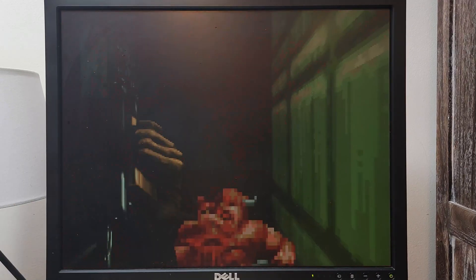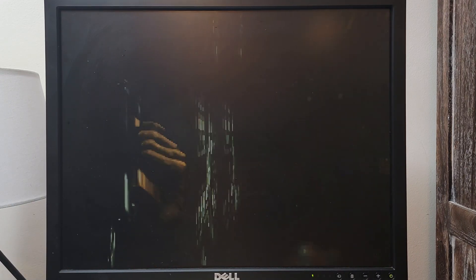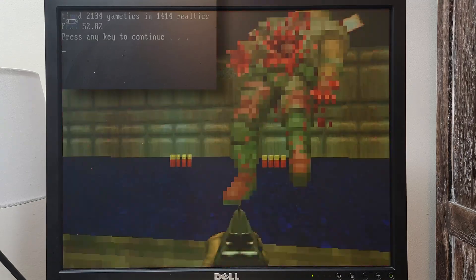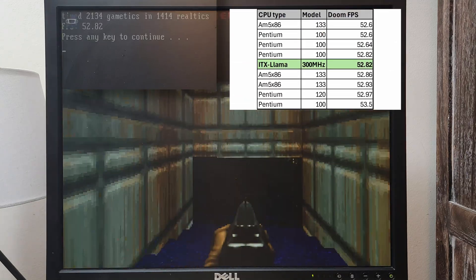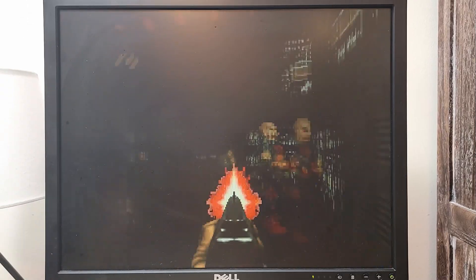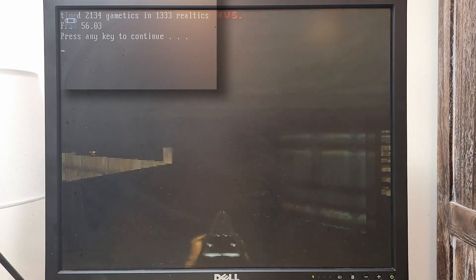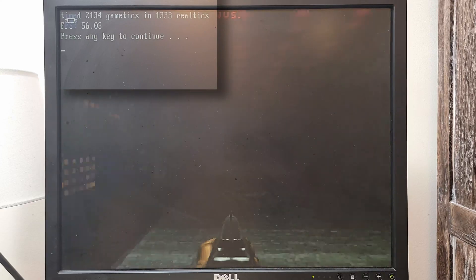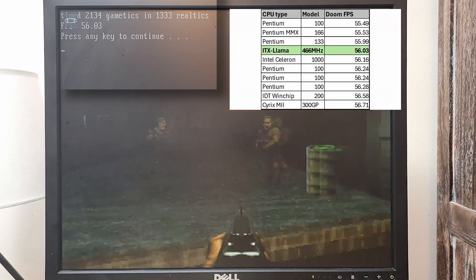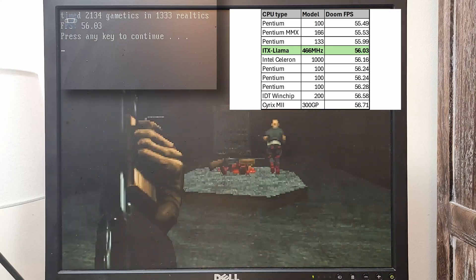Now for some Doom benchmarks at maximum details. At 300 megahertz my score was 52.82 frames per second, performing around a Pentium 100 megahertz machine. With the Llama at 466 megahertz I scored 56.03 frames per second, which scores somewhere in between a Pentium 100 and 166 megahertz machine.